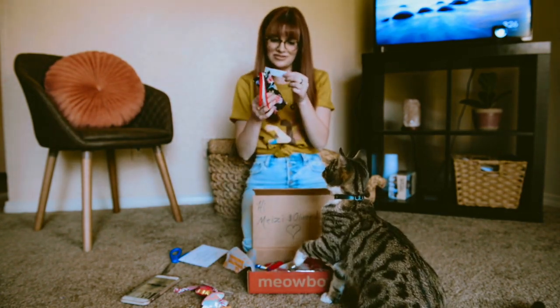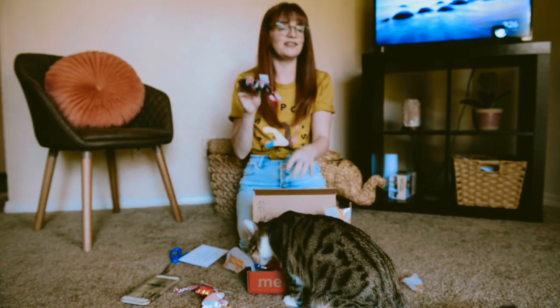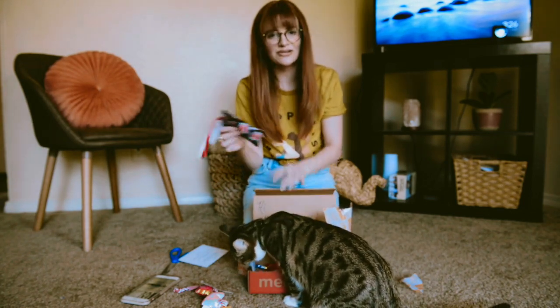Here's the next thing. Catnip kicker. I've never gotten them one of these. I'm interested to see if they'll actually do it.